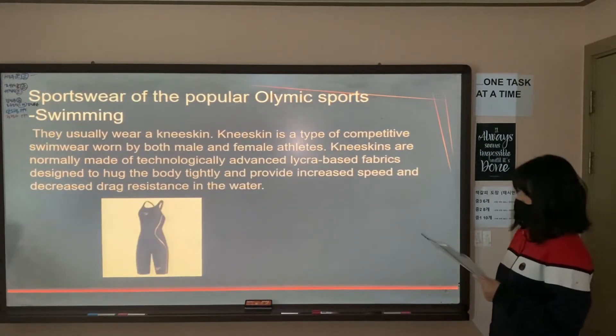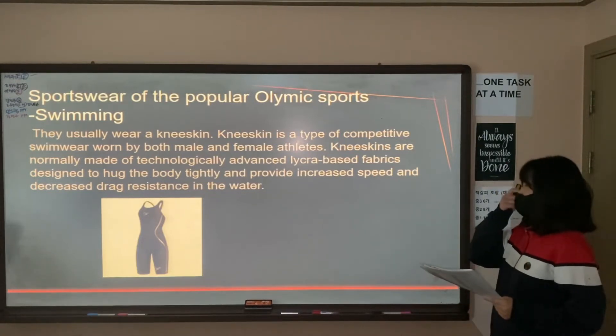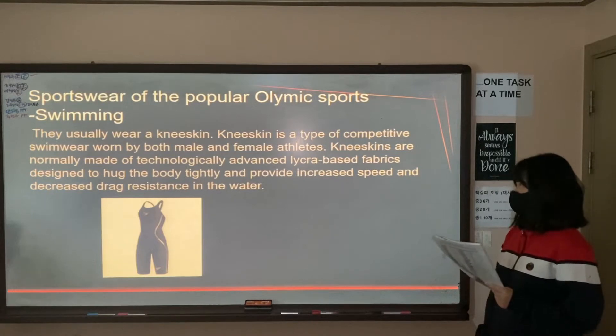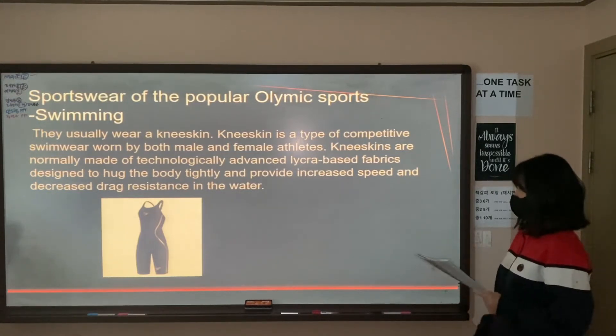Second, in swimming, people usually wear a knee skin. Knee skin is a type of competitive swimwear worn by both male and female athletes. Knee skins are normally made with technologically advanced fabrics designed to fit the body tightly and provide increased speed and decreased drag resistance in the water.